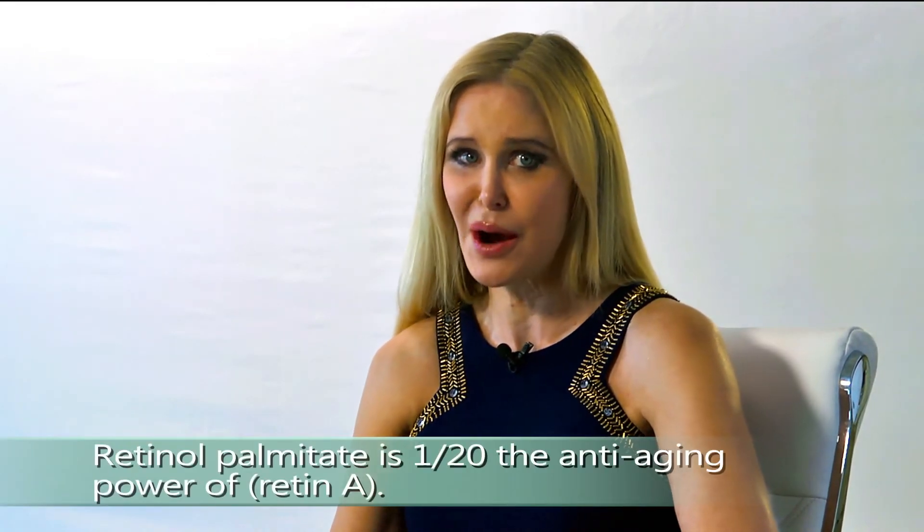It was intended to get rid of wrinkles, despite what your company may be telling you about the product. Researchers in anti-aging believe retinol palmitate is 1/20th the anti-aging power of Retin-A.